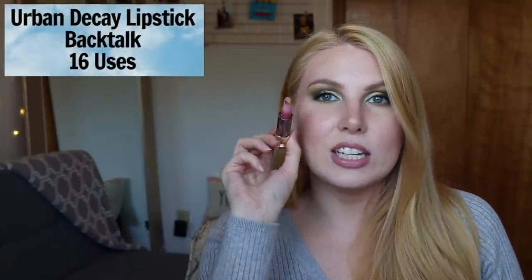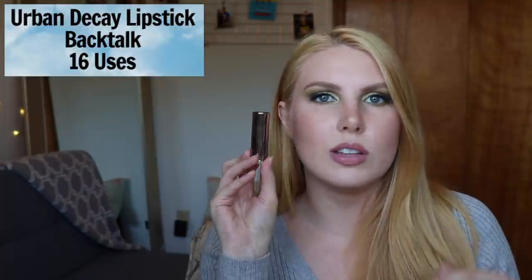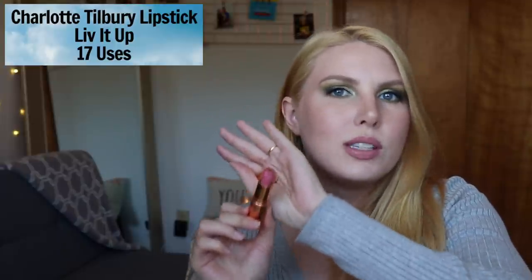Now moving into the bulk of my bullet lipsticks. First is Urban Decay's Backtalk — a really pretty deeper purpley nude with a cool-toned undertone, from their Comfort Matte formula. I don't find it nearly as drying as the ABH matte lipsticks. The next product is Charlotte Tilbury's bullet lipstick in the shade Live It Up, from their Kissing formula which is more satin than matte. It's a really pretty pinky nude. I don't reach for it as much since I'm focusing on liquid lipsticks, and I haven't owned it as long as my other Charlotte Tilbury lipsticks.